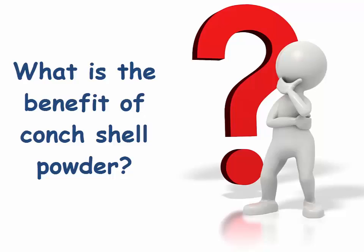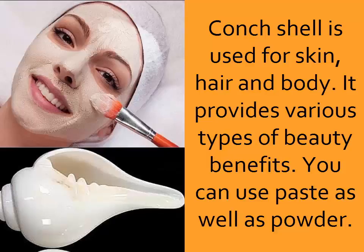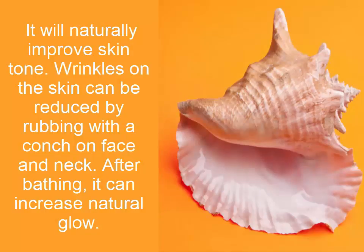What is the benefit of conch shell powder? It is used for skin, hair, and body, providing various types of beauty benefits. You can use paste as well as powder. It will naturally improve skin tone, and wrinkles on the skin